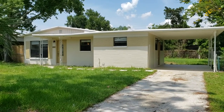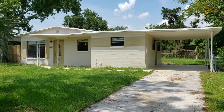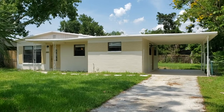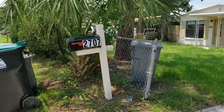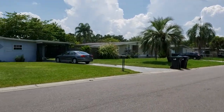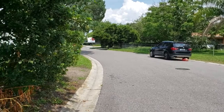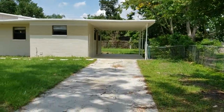Welcome to 2707 Payne Lane in Orlando, near UCF and Waterford Lakes. This is a three-bedroom, one-bath home that has been remodeled. First, we're going to take a look at the outside and see a little picture of the neighborhood so you get an idea of where the property is at. Now we're going to take a walk inside.